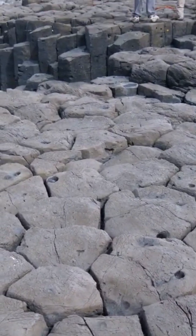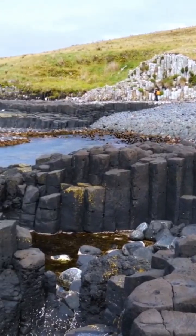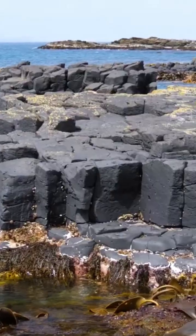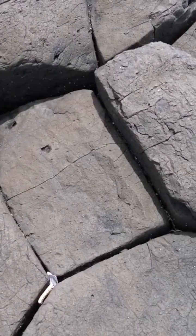Why are there columns? The reason is that as hot things cool down they must shrink. Hot things are in a state of expansion, so it's completely natural for the rock to break up as it shrinks into these rather distinctive patterns.